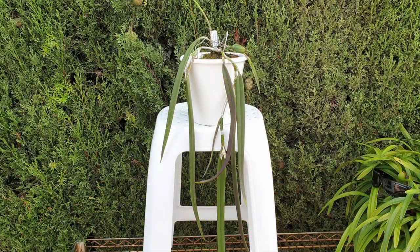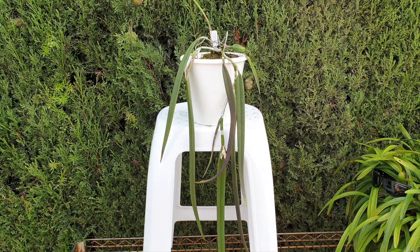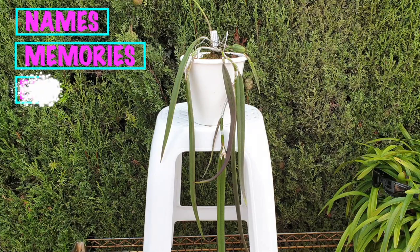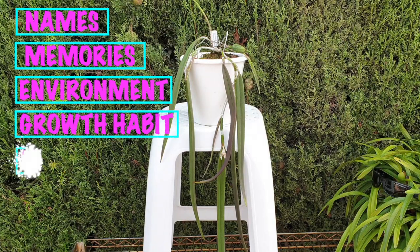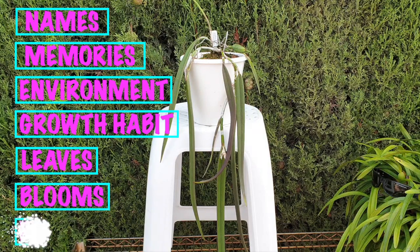Coming in at number 2: Epidendrum parkinsonianum. The attributes that qualify and make this orchid number 2 are: names, memories, environment, growth habit, leaves, blooms, and fragrance. That brings it to number 2 — seven out of ten attributes it qualifies for.